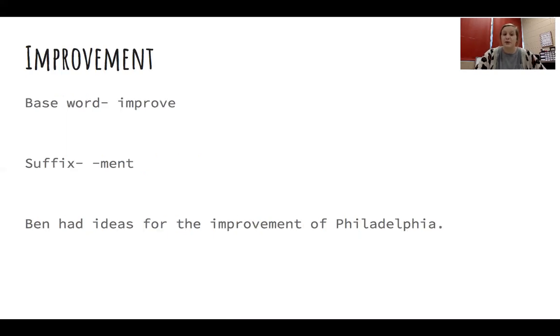Our next word is improvement. The base word that this word is coming from is the word improve, and our suffix that we're adding on to the end is M-E-N-T, or '-ment'. So improve and '-ment' were combined to make the word improvement. Ben had ideas for the improvement of Philadelphia. How many syllables does the word improvement have? Three syllables. Great job, guys! Clap those out for me. Improvement. Y'all are getting so good at this.